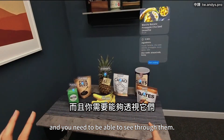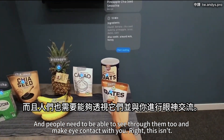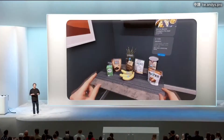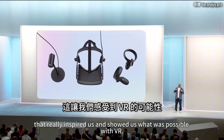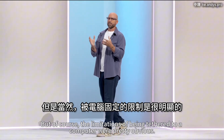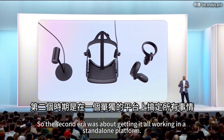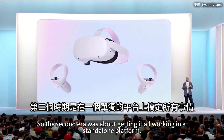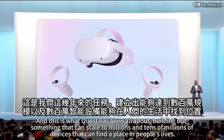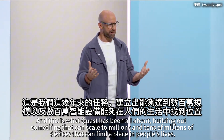You need to be able to see through them, and people need to be able to see through them and make eye contact with you. This isn't pass-through — this is the physical world. That really inspired us and showed us what was possible with VR. But of course the limitations of being tethered to a computer were obvious, so the second era was about getting it all working in a standalone platform. This is what Quest has been all about: building something that can scale to millions of devices and find a place in people's lives.